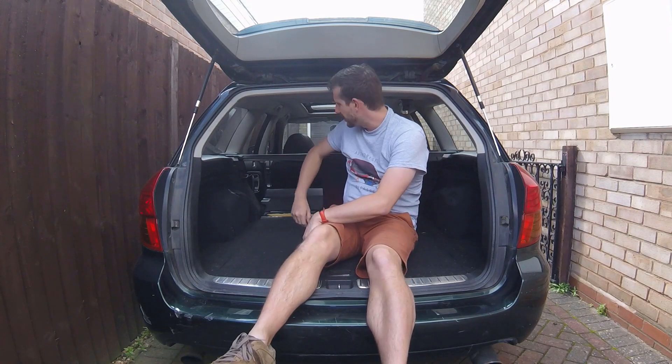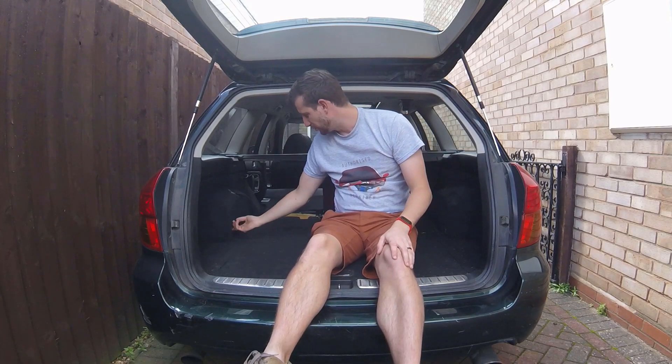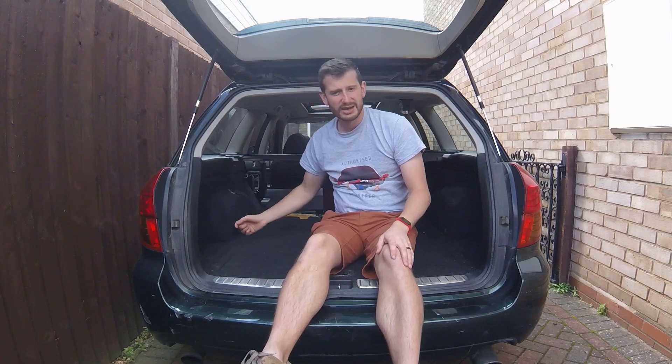And then when you fold the seats they fold flat. The seat belts stay on the bolsters and they don't get caught up in the seats when you fold them — so it's just really well thought out, and you've got hooks and stuff as well to mount and tether things.